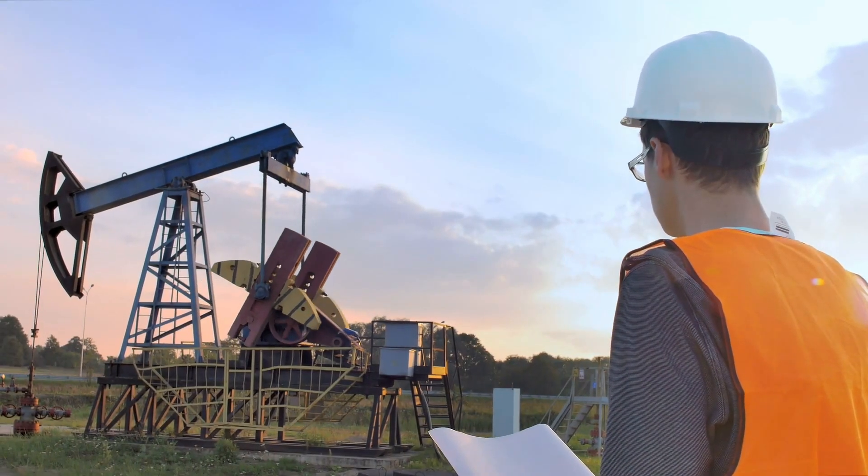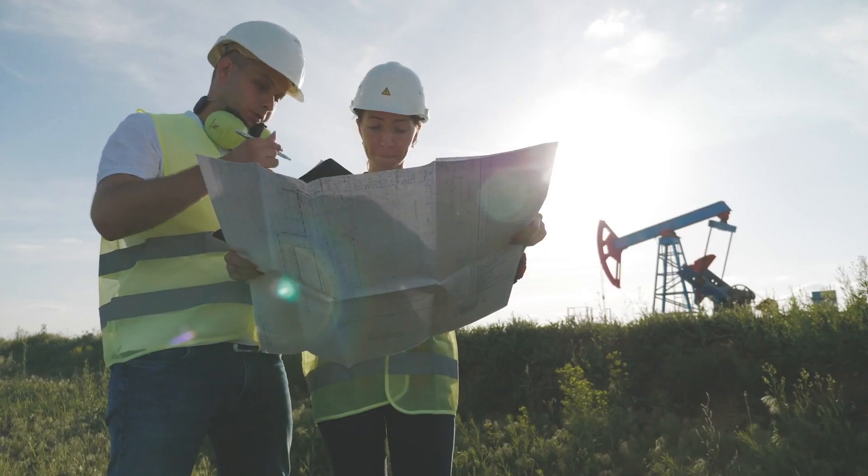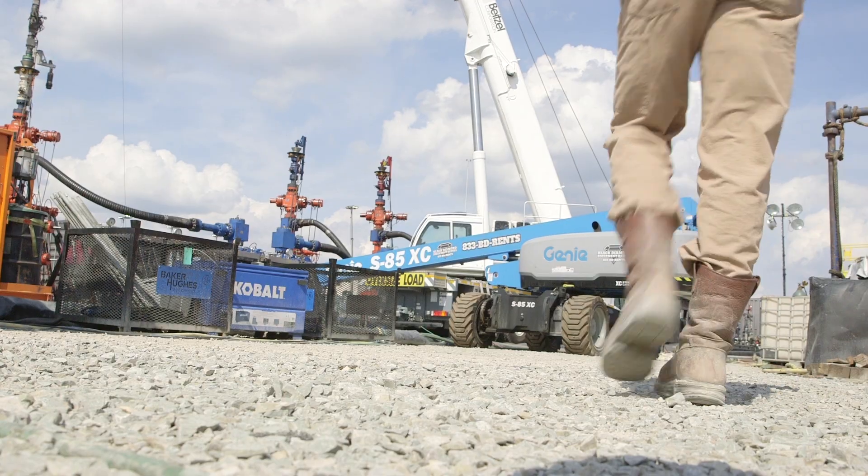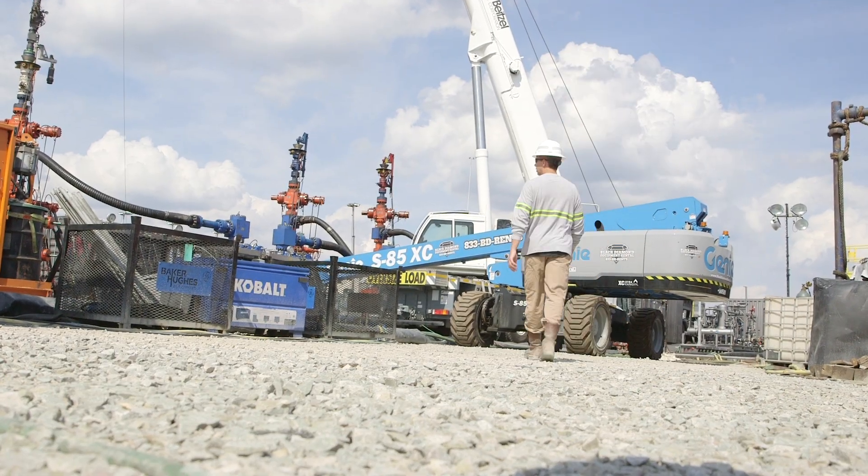The oil and gas industry is a global industry, and there are opportunities all over the world. Within the United States, it is a more limited market where you can work, but there are a lot of opportunities within the country.